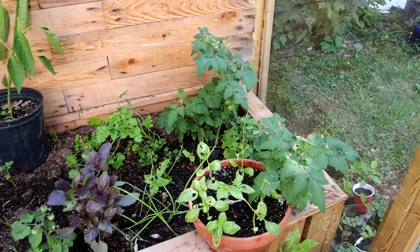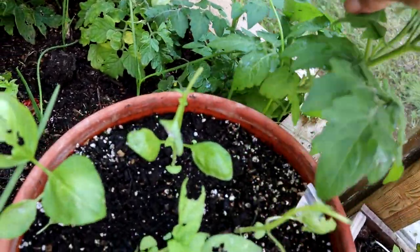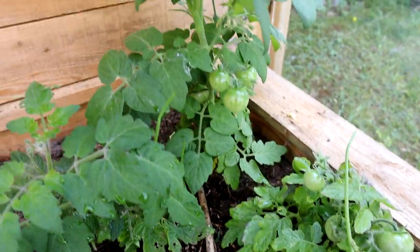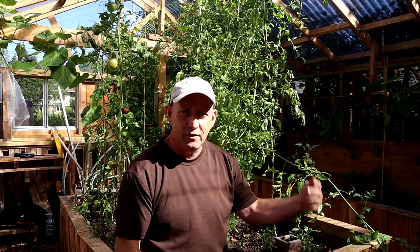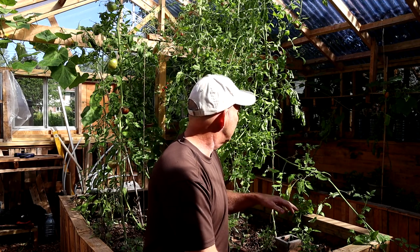I've also got the Tiny Tim tomatoes, which have been an absolutely superb yielding tomato in here. For the size of the plant, it's been throwing out tomatoes left, right and centre all summer long, so I've been really pleased with them. I'm going to keep those in a little bit longer because they've got flowers on and they seem to be turning over tomatoes really well. The smaller plant doesn't need as much water, so that's a definite good tip for next year — if you see Tiny Tim seeds, get some, they're fantastic.